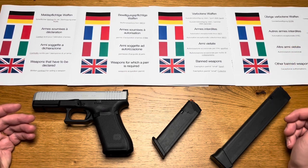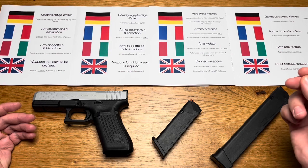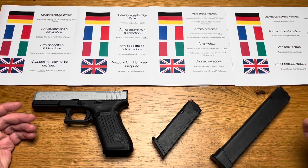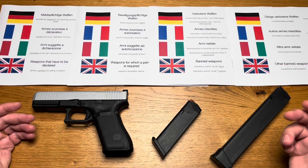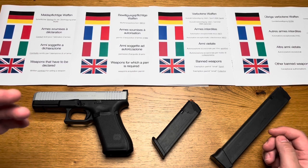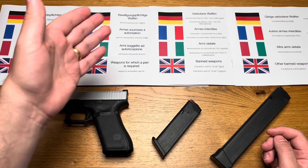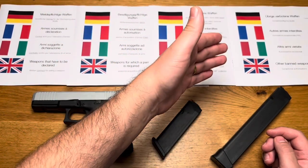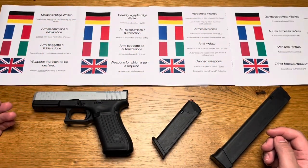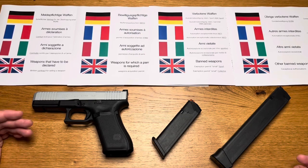A new firearm law has been enforced in Switzerland since August 15th, 2019. It's based on EU directives, and in the past it was easy to explain how to obtain a weapon — there were two categories. In the meantime the situation has become much more complicated, and at least in the Canton of Zurich there are now five categories. This video will focus exclusively on the acquisition of firearms.